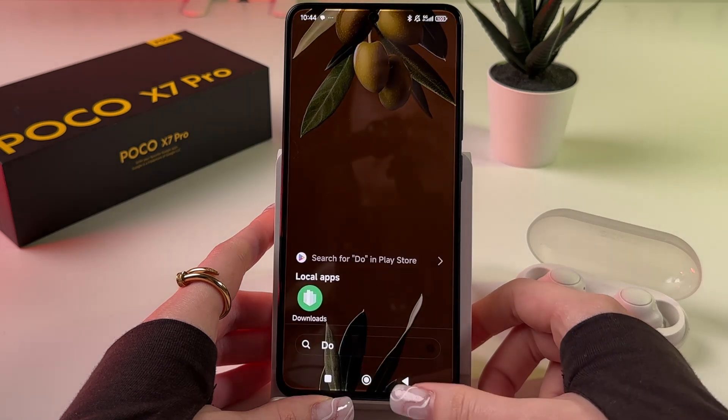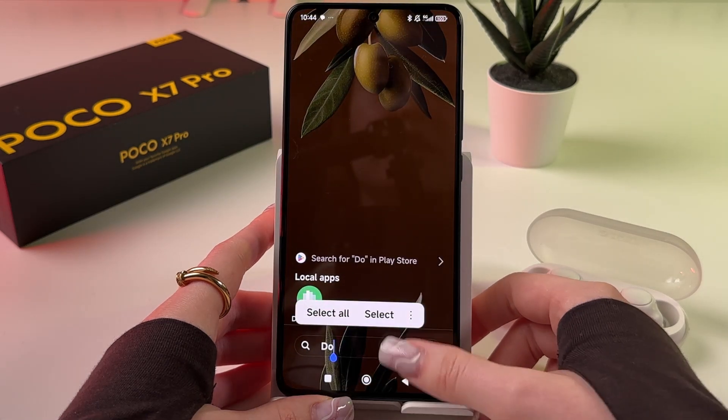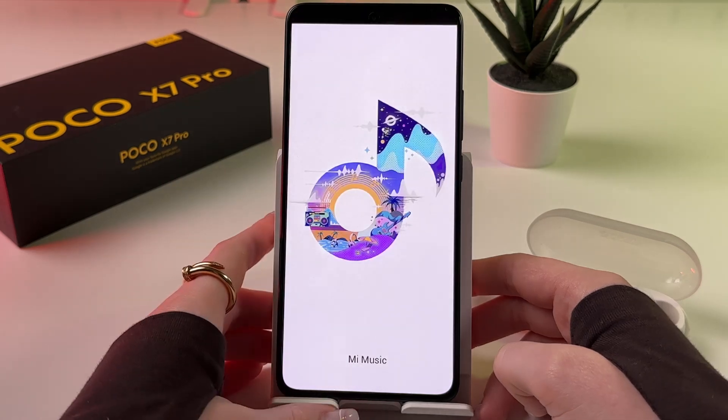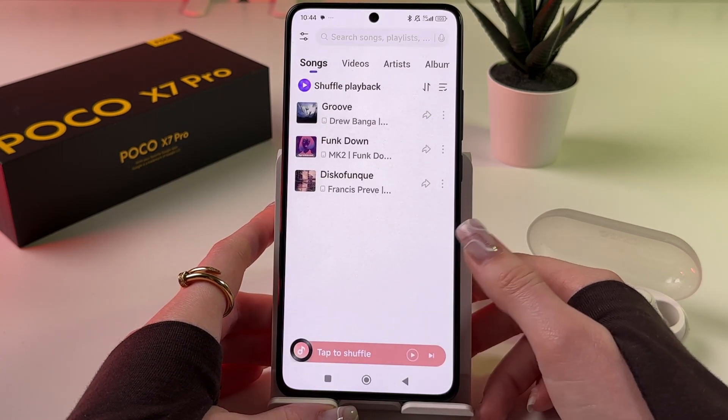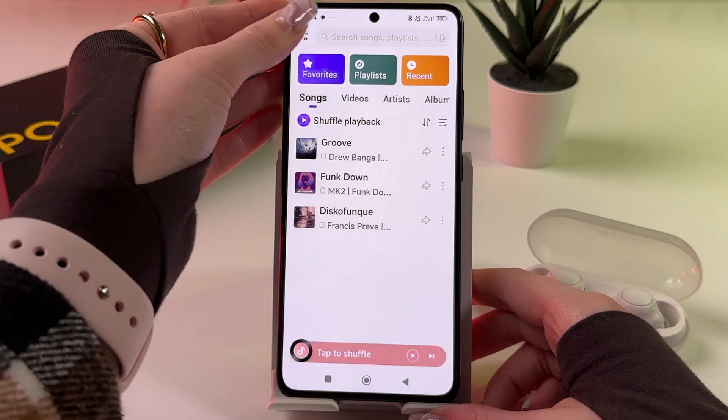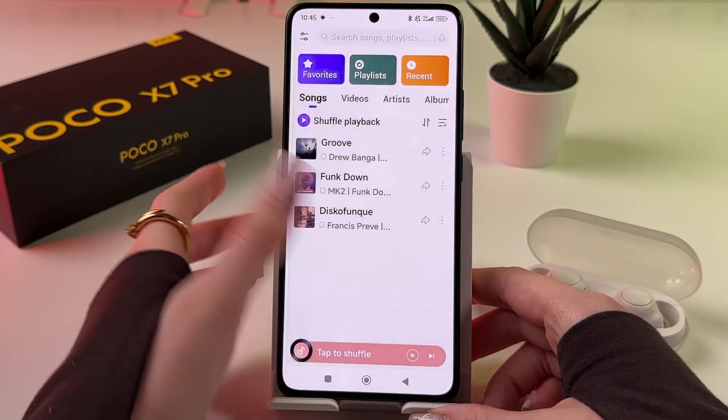Now let's move to the next app, which is Music. Let me find Music and open it. Wait a couple of seconds for it to load, then tap on the slide bars at the top and choose Settings.